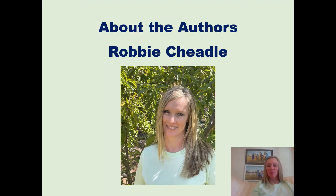Hi, I'm Robbie Tiedel, a South African author. Together with my son Michael, we have co-authored eight children's picture books in the Sir Chocolate series. We have also recently released a children's book called Haunted Halloween Holiday.